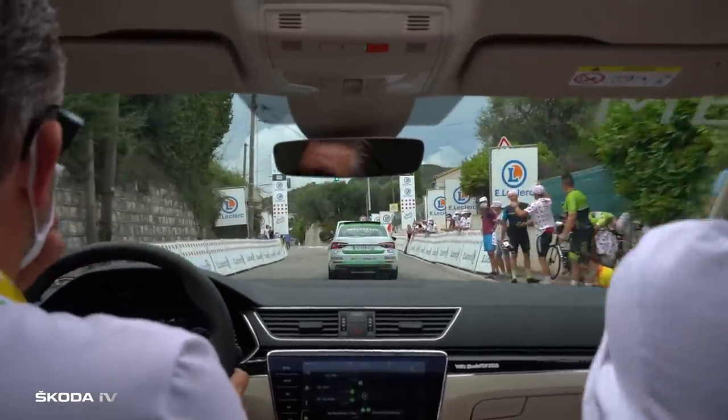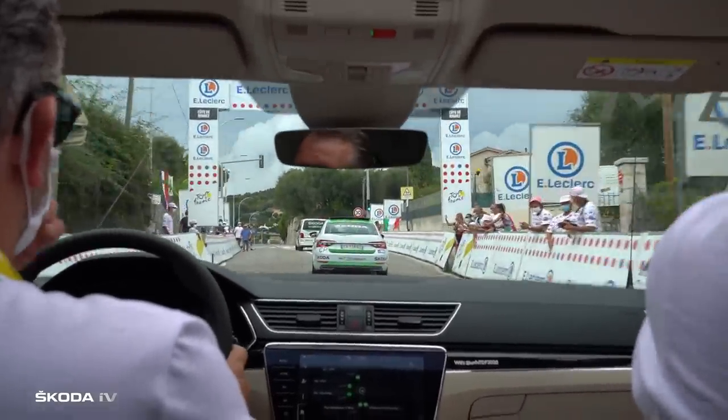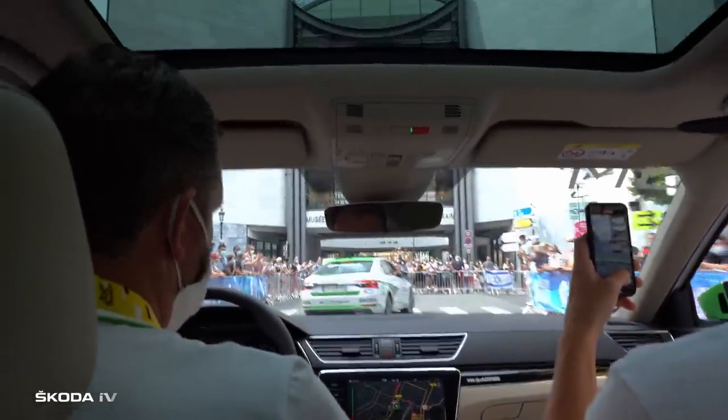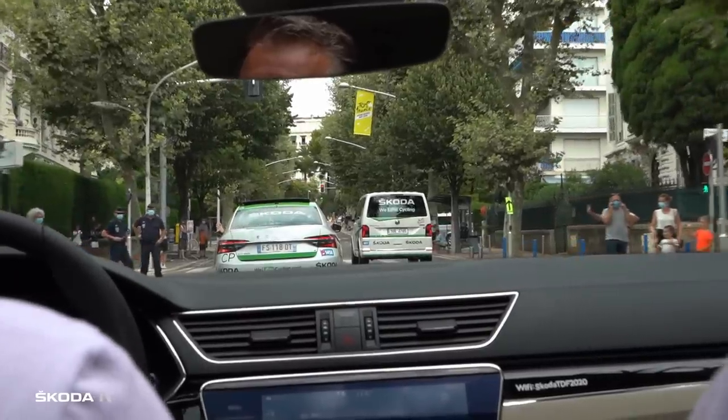The Tour de France is not only a sporting event, it's also a pretty big social event too. There are loads of VIPs here at the Tour and they're driven around in a brand new fleet of Skoda Superb IV hospitality limousines. In total, there are 250 Skoda vehicles being used during the Tour de France, and they are constantly busy just so we can all enjoy this race again and again.